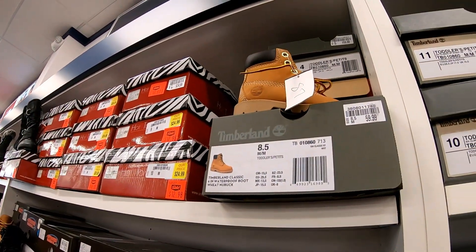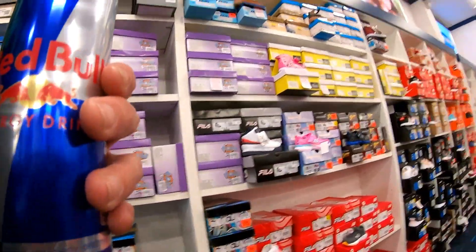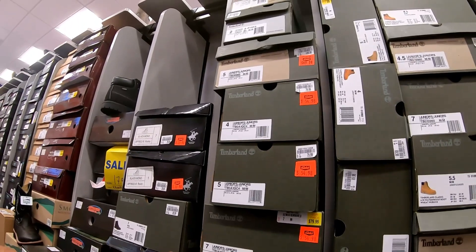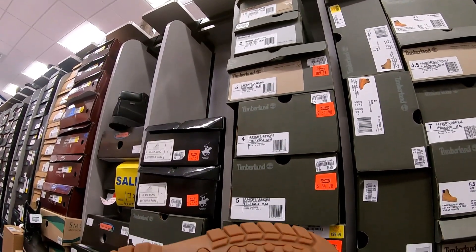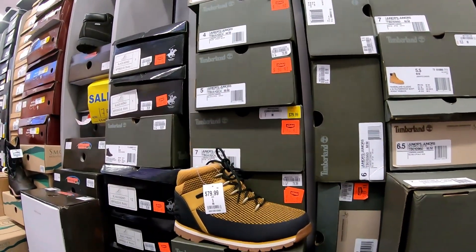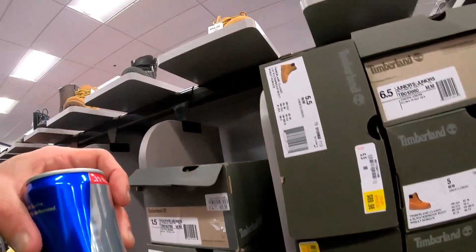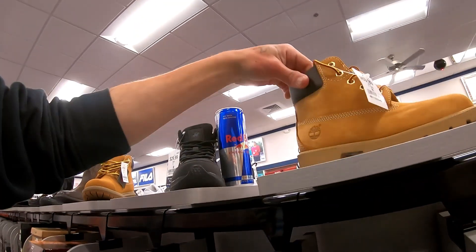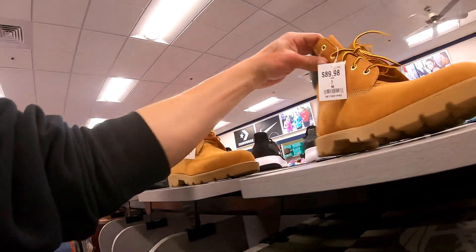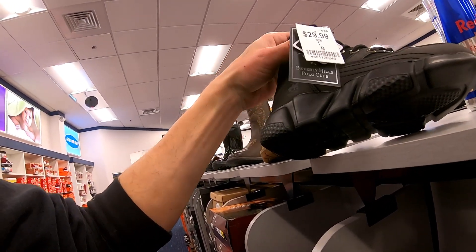Oh, look at them little Timberlands, $59.99 — those are cute. They got these Timberland boots, $79.99 original price, now on sale for $54.98. Real good deal for some Timberland boots. Here's some more Timberlands — the original Tim, $69.99 for kids. These ones are $89.98, a little bit bigger. And you got these ones for $29.99 — Polos.